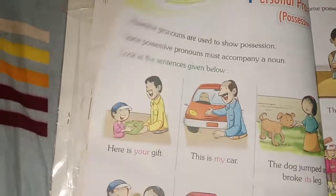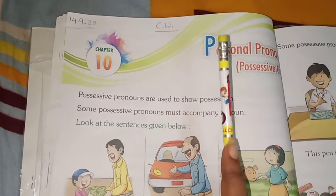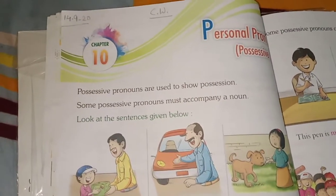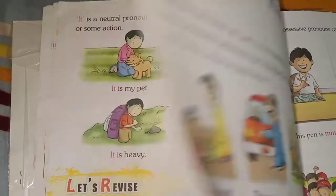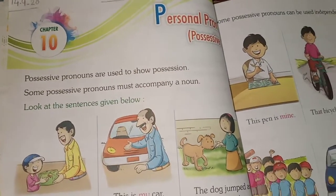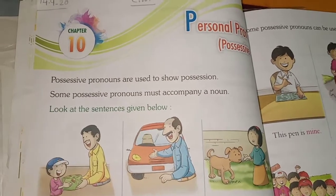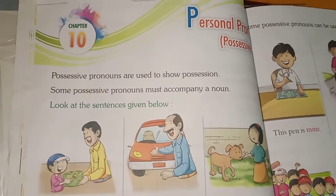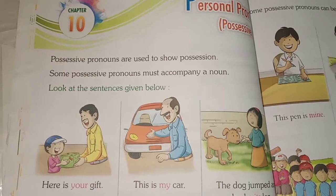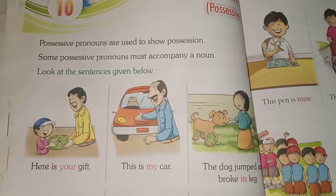Today we will study about personal pronoun — possessive case. Before starting, I am going to tell you some examples of pronouns. You all know what a pronoun is. A pronoun is a word that is used in place of a noun, like he, she, it, him, her, you, yours. He and him are always used for a boy or male person.